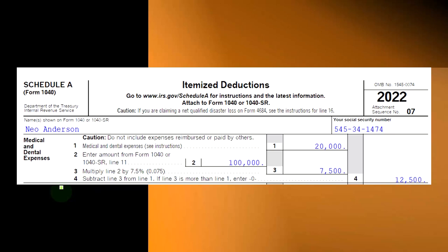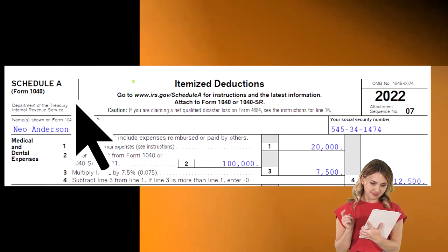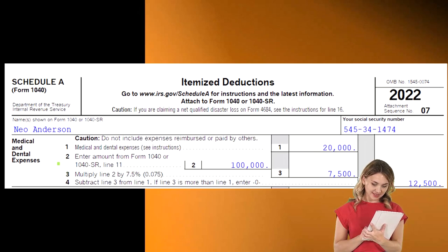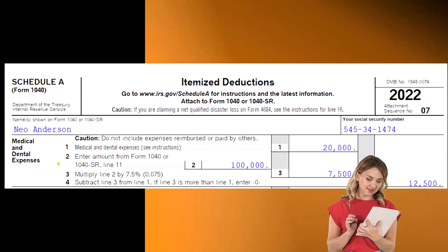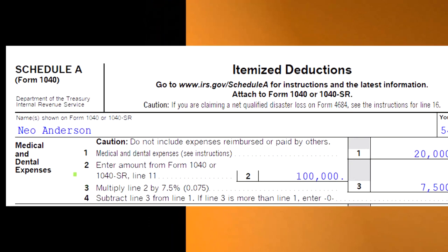This is Schedule A, or a part of it — the top half — this being the itemized deductions. Our focus now is looking at the medical and dental expenses. Note that the medical and dental are usually not the one singular or main thing that pushes people over the threshold from standard deduction to itemized deduction. That thing is usually the purchase of a home, because the home mortgage interest and the property taxes related to it are significant factors.